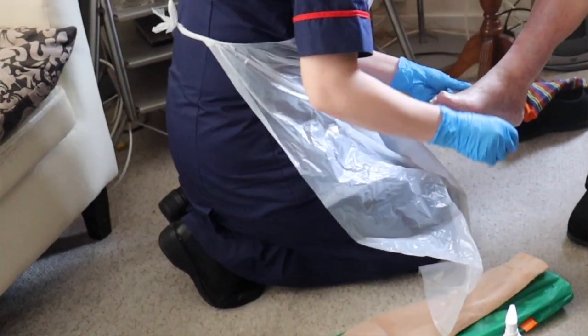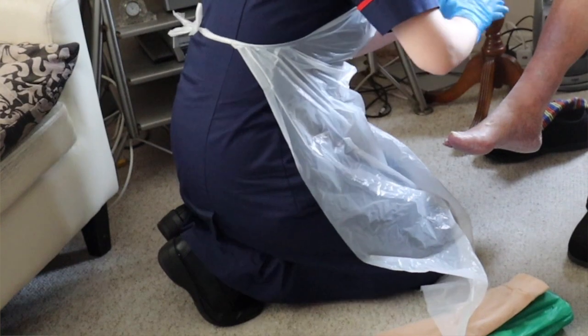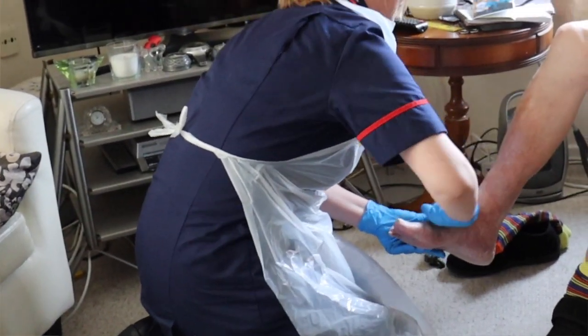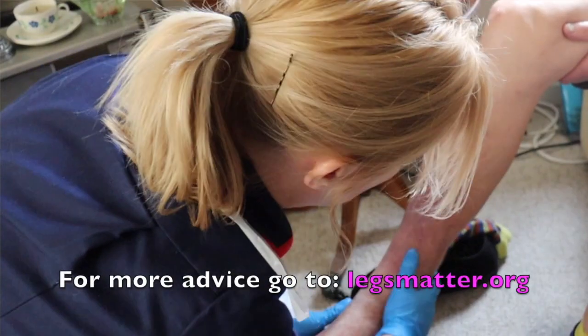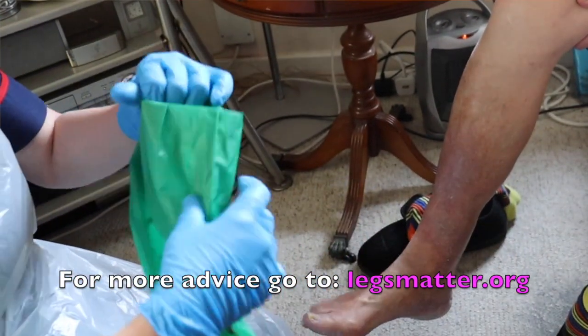Keeping the skin in a good condition by moisturising it daily with an emollient will help to prevent the skin from drying and cracking, and reduces the chances of a leg ulcer forming. Compression hosiery for the majority of patients will also help prevent leg ulcers from occurring.